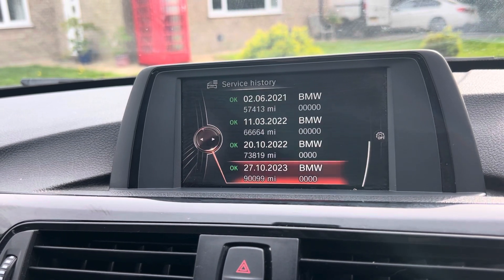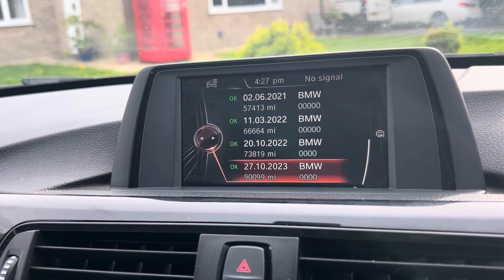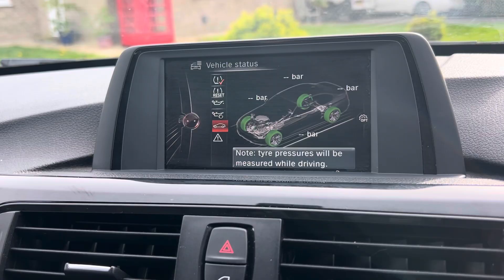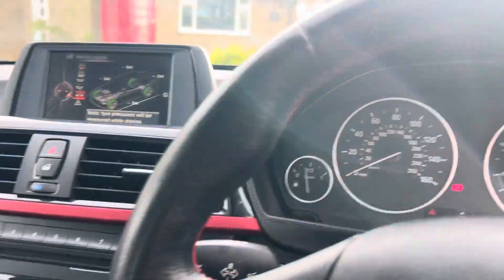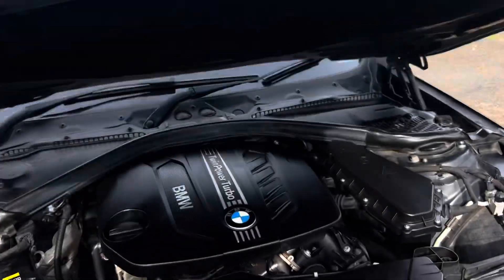On the iDrive system you'll see all the services logged, with the latest one being done on the 10th of October 2023. You'll see from the MOT history that it's got no advisories — it was only done a few months ago, so there's nothing untoward with the car.